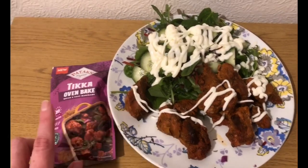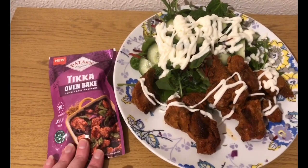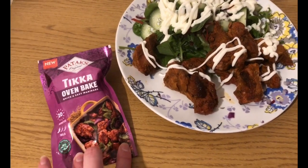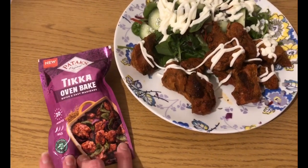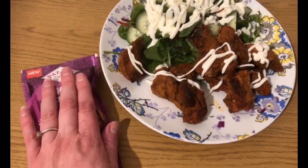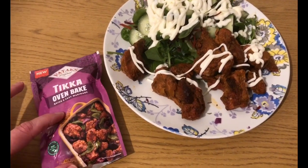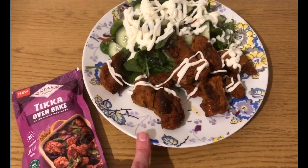I have got half a portion of the Pataks tikka oven bake I got from Aldi, although I've been today and it's a nightmare — I haven't got any, it's absolutely packed in there. This is four smart points for the pack, so I've got half a pack which is two smart points. So that is seven smart points for my tea.